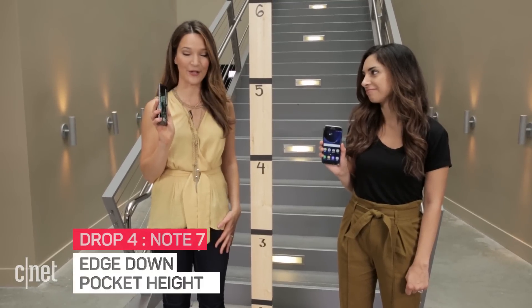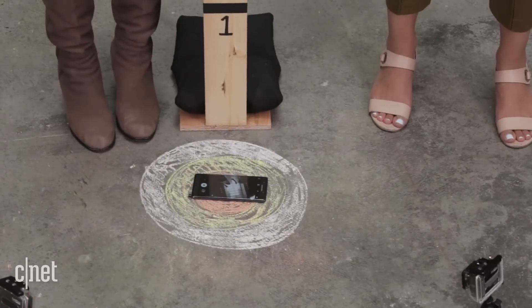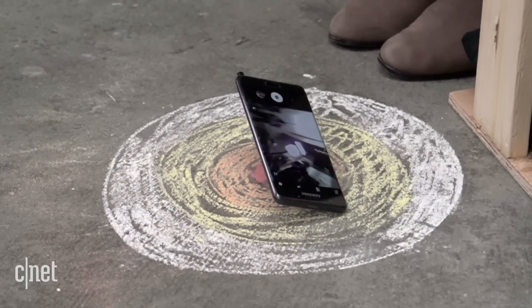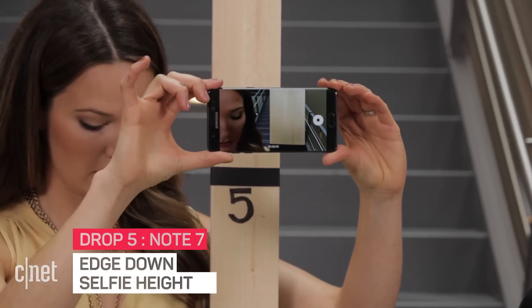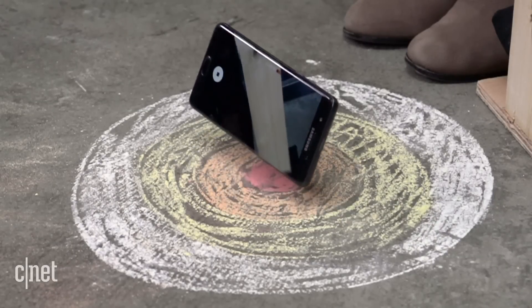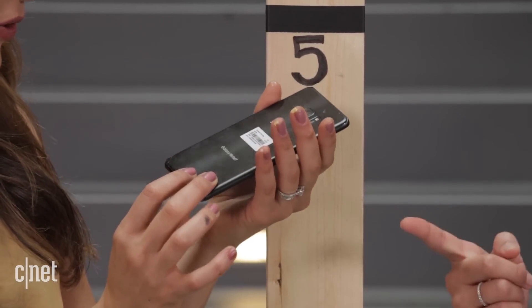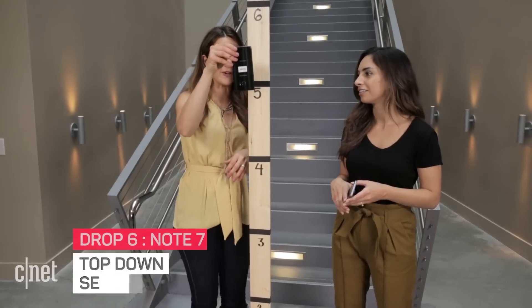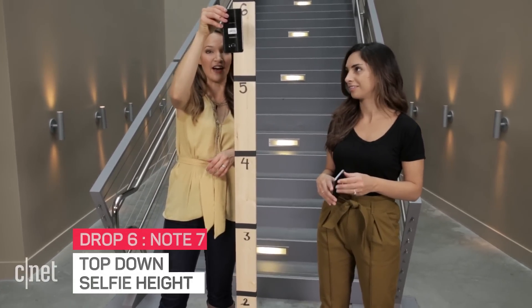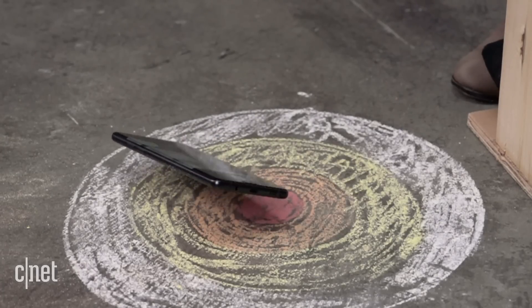Now we're testing the Note 7 from pocket level on the side — three, two, one. Then selfie level, 1.6 meters from the side — three, two, one. Moment of truth. Is there a crack on the back? There is a crack — just a little bit in the corner and on the back. We're going to keep going and drop it with the crack facing up. Three, two, one. Still good.